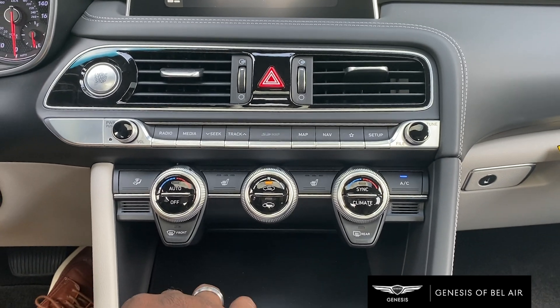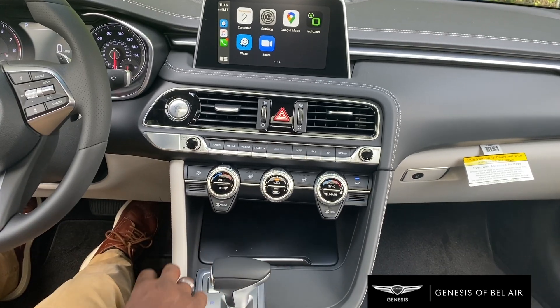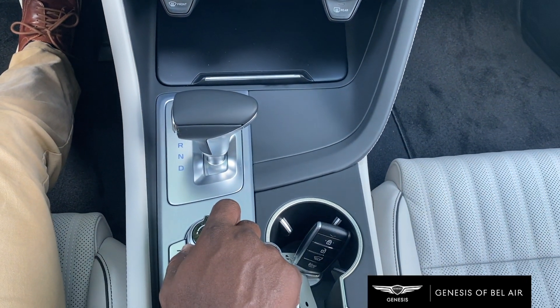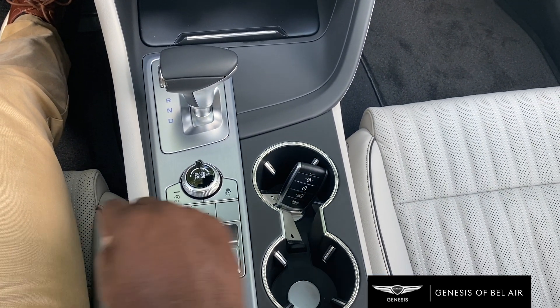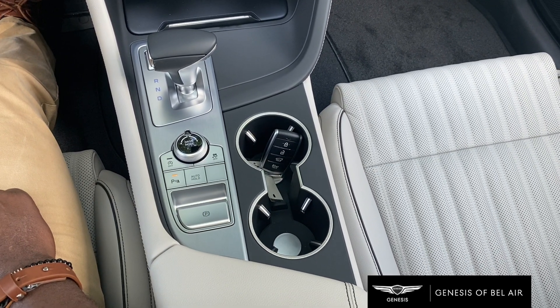Heated seats are standard and you can upgrade to ventilated seats in the upgraded packages. The gearshift is standard operation — park, reverse, neutral, drive — and it has sport mode to intensify your driving as well. The park brake is an electronic park brake, which is standard, and rear parking sensors are included for your safety.